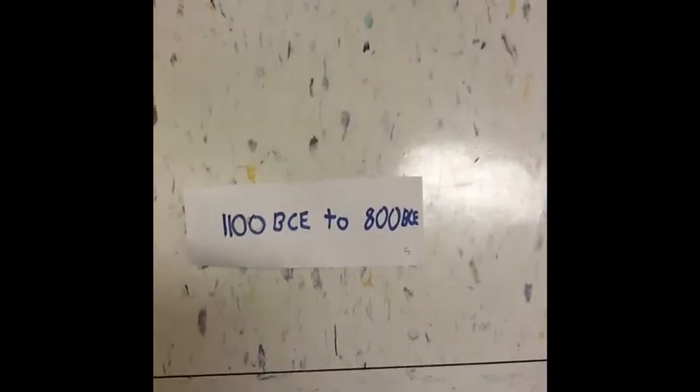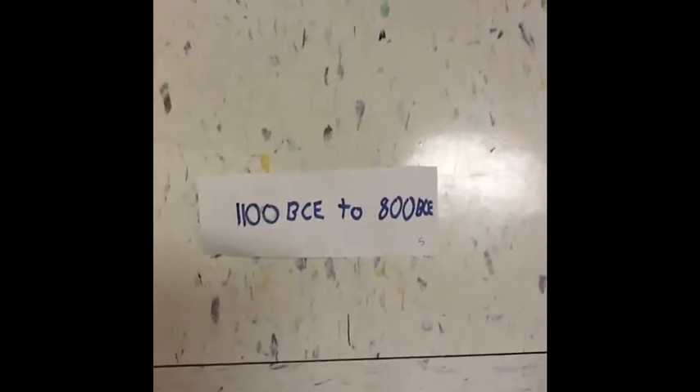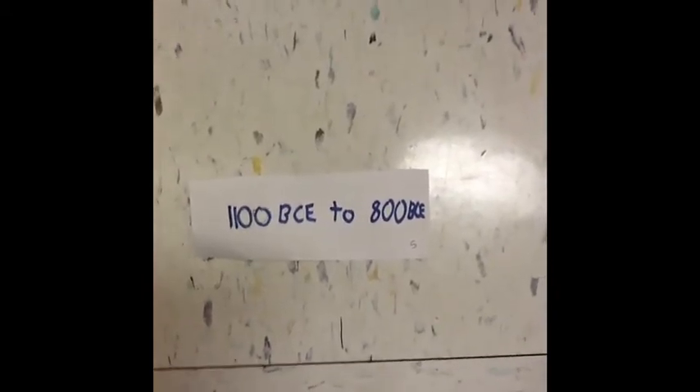The Phoenicians were located in a very strategic spot on the Mediterranean coast. This gave them access to Europe, Africa, and the Black and the Red Sea. The Phoenicians ruled the seas from 1100 BCE to 800 BCE.